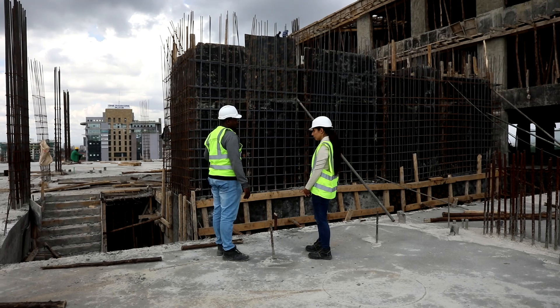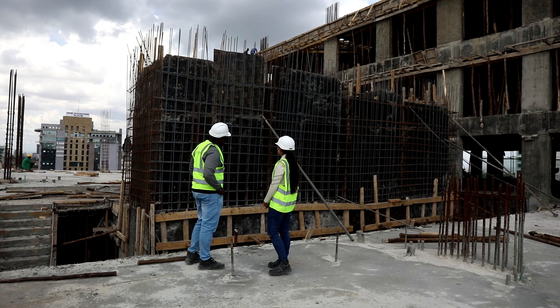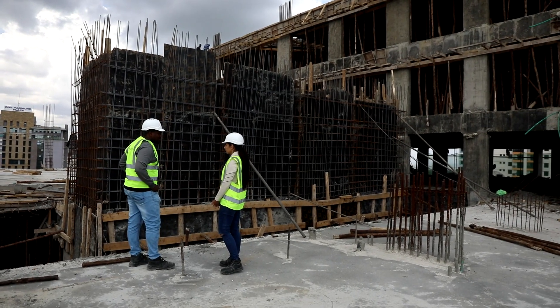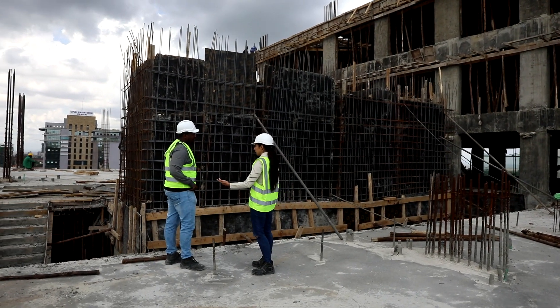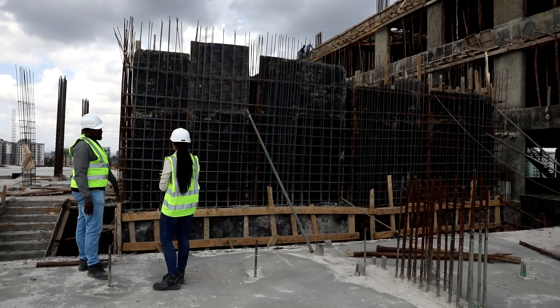This is the lift shaft — this is the process of making the lift shaft. As you can see, the reinforcement and the formwork is ongoing for the lift shaft heading to the 11th floor. We are currently on the 10th floor.